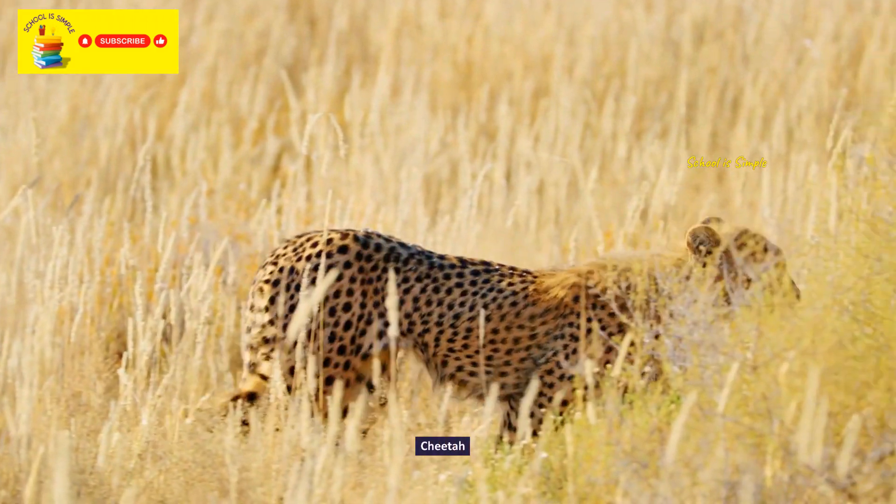Spix's macaw. Cattle egret. Common kestrel. Blue-faced honeyeater. Raggiana bird of paradise. Pileated woodpecker.